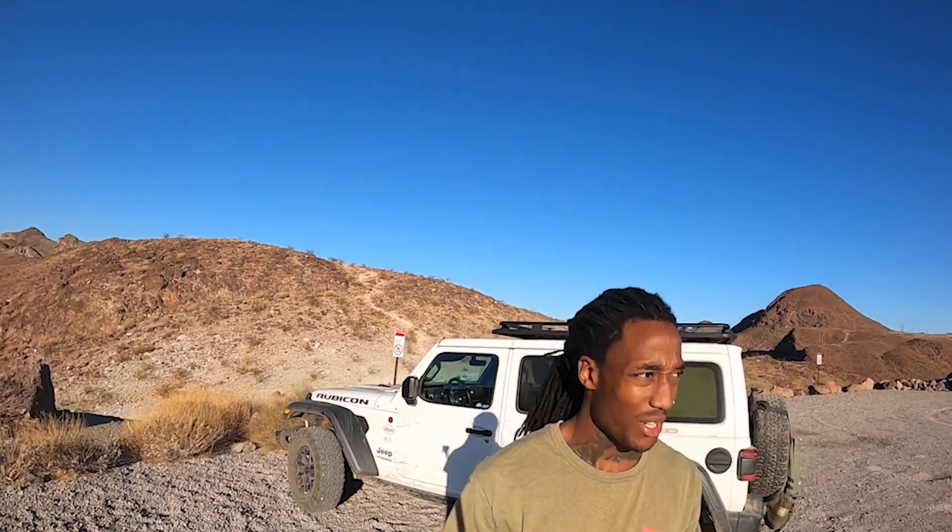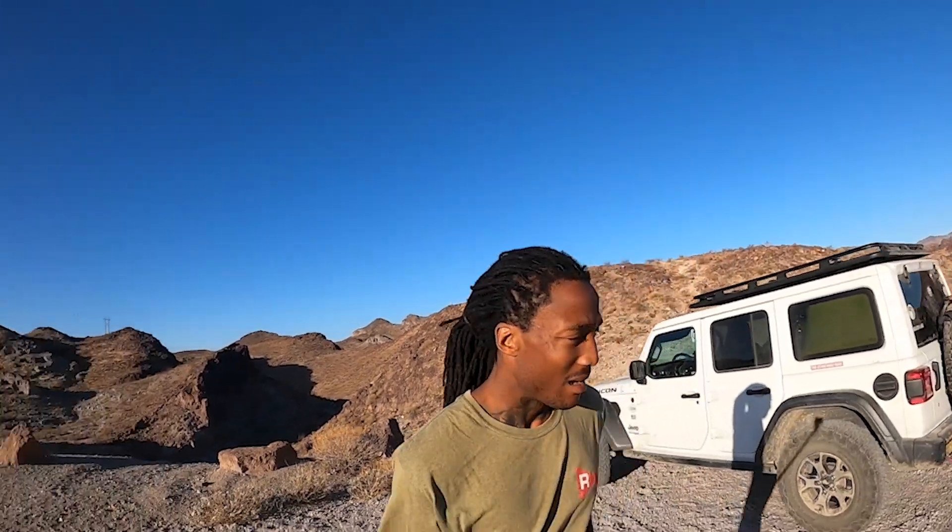Day two in the Lake Mead Recreation Area, National Park Area. A couple really positive things about coming out here in May: it was really warm at night, so you can hang outside until like 10, 10:30, 11 o'clock. It's still warm outside at that time, so that's really cool. And I didn't have to use any blankets, which is really interesting.